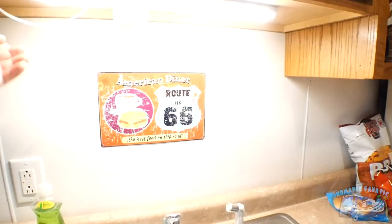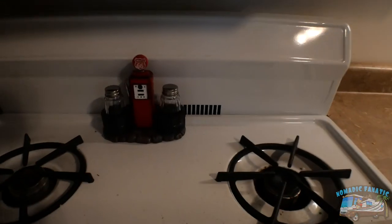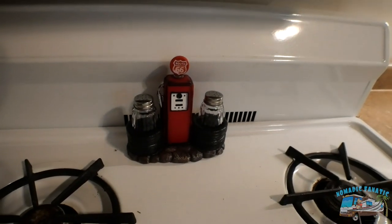My friend Vanessa from Destination Storm got me this neat little American Diner Route 66 plaque and a Route 66 salt and pepper organizer for the stove. And literally just as I'm getting all comfortable and starting to get everything I need, I'm hitting the road — but that's okay. That was the whole point of all this: I got the house I wanted, and now I have a home base to come back to if anything ever happens out on the road. I'm still a nomad and I'm still getting back on the road.